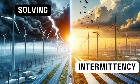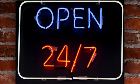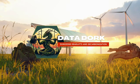Imagine a world where your lights flicker out not because of a storm, but because the wind stopped blowing. That's the challenge we face with renewable energy's intermittency, and this intermittency can make renewables really expensive when operating a grid 24-7, unless you do something really simple and really effective.